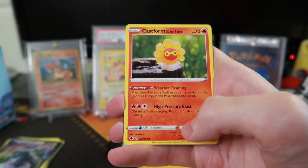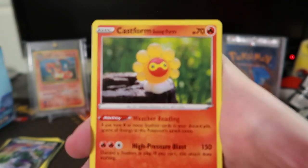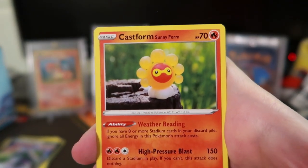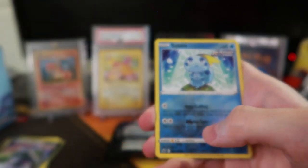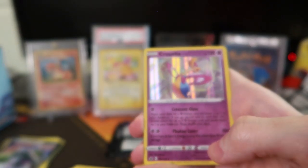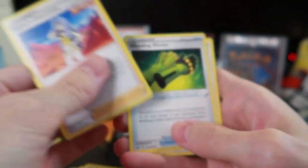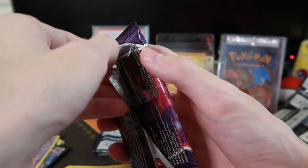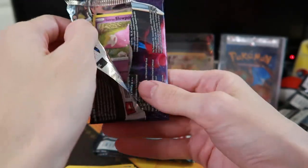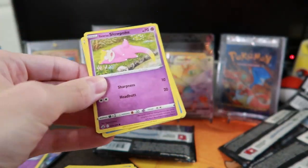I should have bought an ETB too because they always give you that cool booklet. Sunny Castform — that looks like it's translucent, like clear. Sobble reverse and Cresselia holo rare. So at least we got a holo rare. I'm not too sure how to go about collecting — do you also get the non-holo rares and the holos?